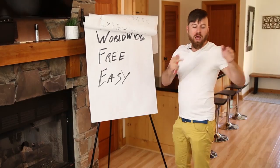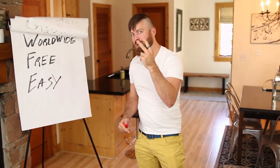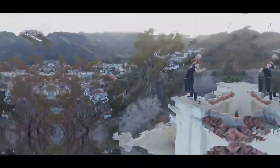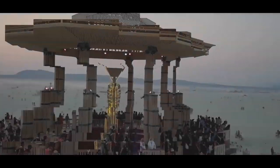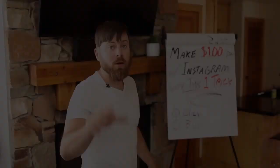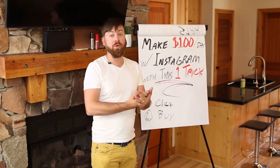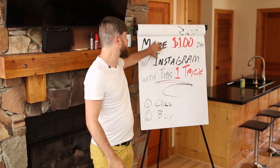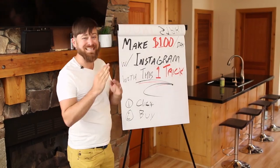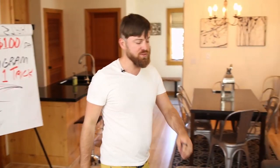I'm going to show you in just a few minutes on my computer right here how you can get this done and start earning money two different ways. This method is very simple, you can do this worldwide, it's free. You don't have to spend any money on advertising to make $100 a day with Instagram.